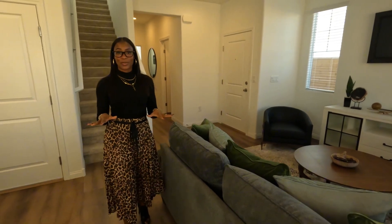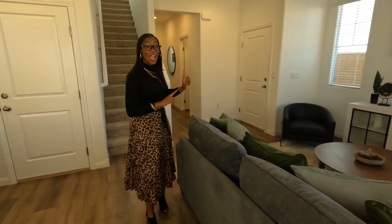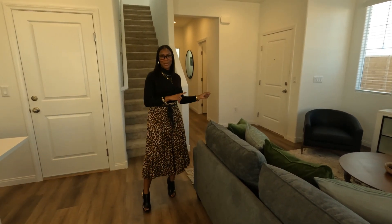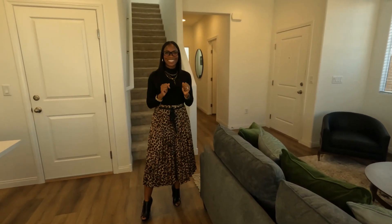In addition to this first floor living space, we also have a bath just in this hall — a full bath, by the way — and your first bedroom. So let's go on upstairs and take a look at the rest of the house.